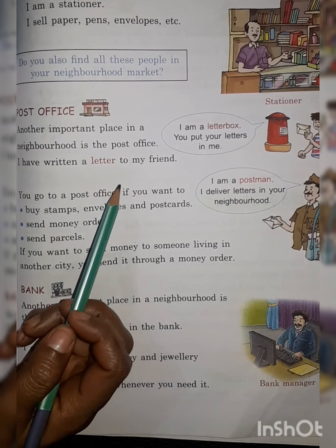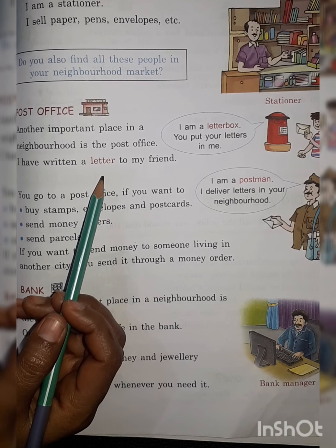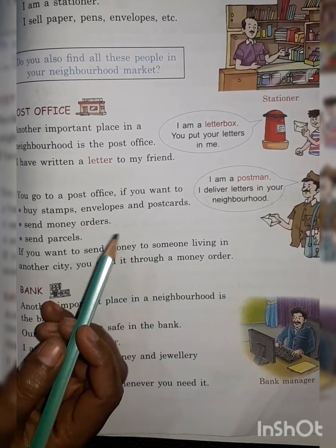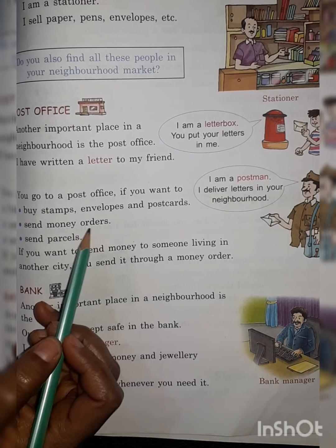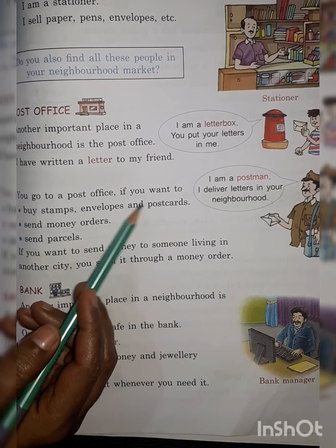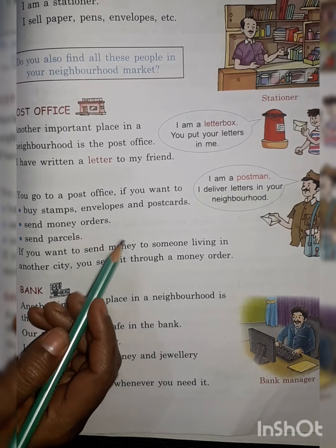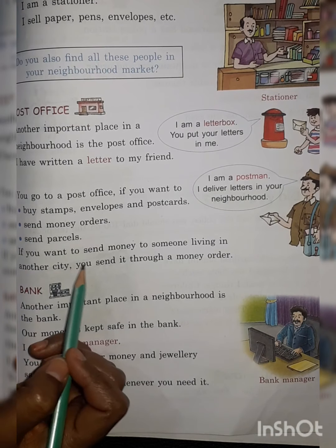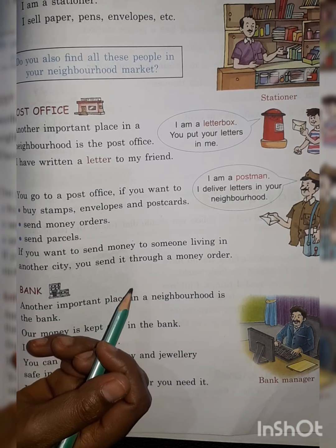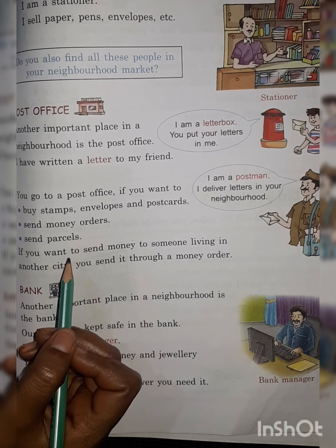The second place which is very important is the post office. If you write a letter to a friend, how is it sent to him? It is sent through the post office. At the post office you can buy stamps, envelopes, and postcards, send money orders, and send parcels. If you want to send money to someone living in another city, you can send it through a money order. So the post office is a very important place.